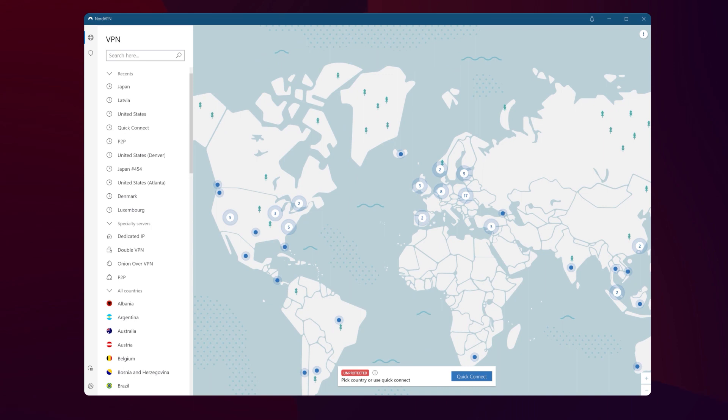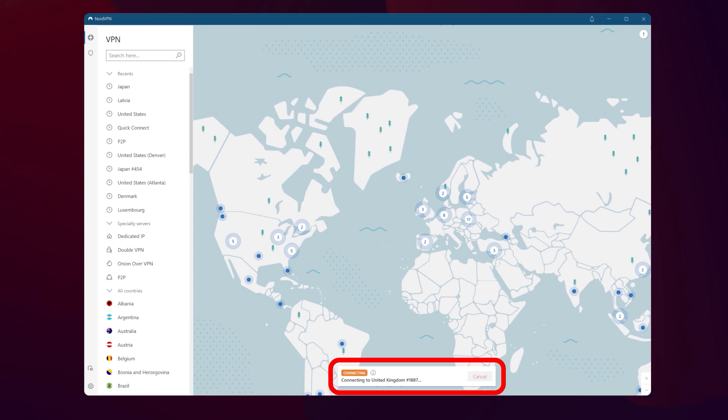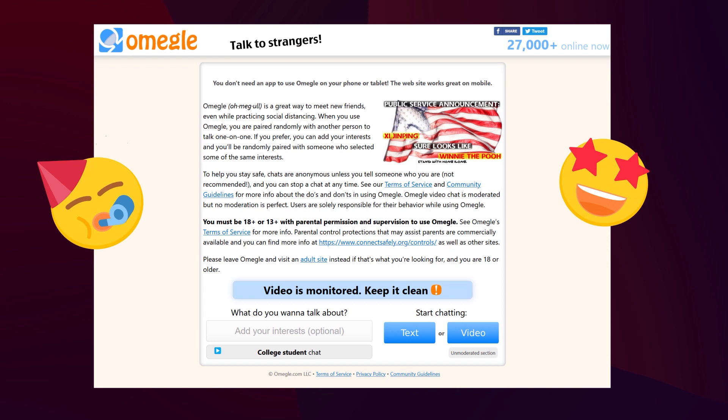Assuming you have it already installed, open the VPN and choose a server. You don't really need a server from a specific country here, so choose the closest one as it will result in the fastest speeds. Make sure to clear cache and cookies on your browser and then access the Omegle website. From this point, proceed as if you are accessing Omegle just like usual. This should unban Omegle for you, but it might not.